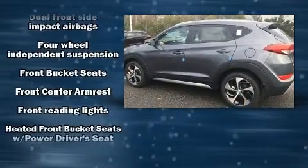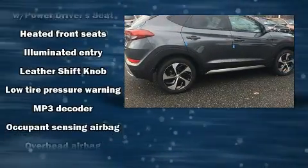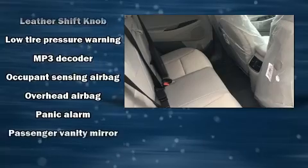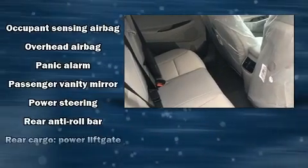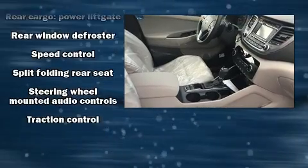Enjoy your favorite music via the stereo system, which includes a CD player with MP3 capability, steering wheel mounted audio controls, and six speakers enhancing the audio experience throughout the interior. In the event of a rollover collision, side curtain airbags provide additional protection for outboard seated passengers.